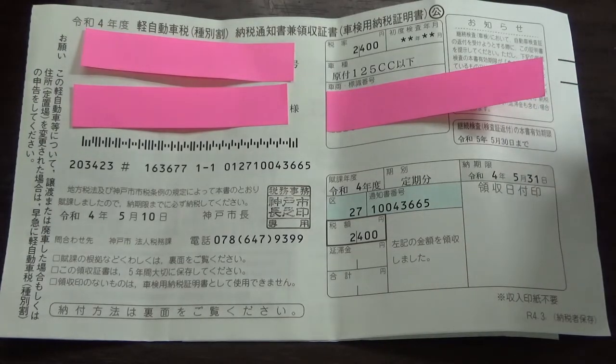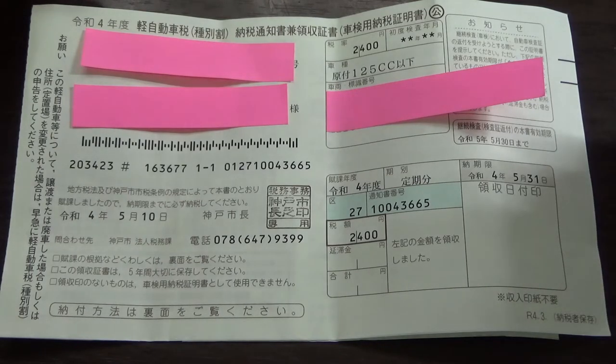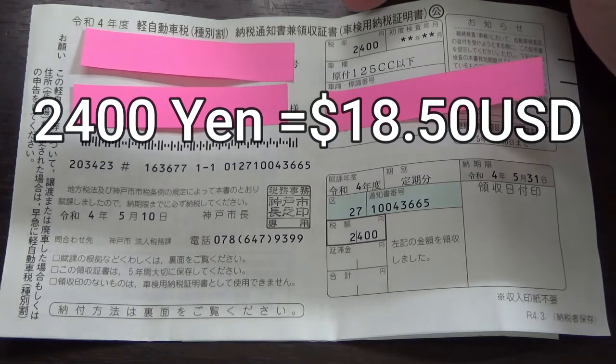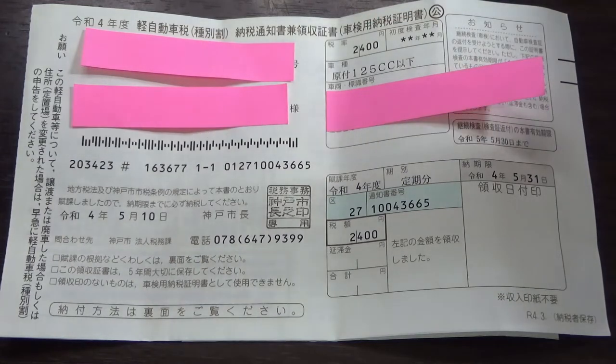Not the pink strips — okay, that's me. This is the current date: Reiwa 4, that is 2022. The amount — if you own one vehicle it'll tell you how much you owe. This one is for my scooter; I have to pay 2,400 yen for my 125cc. I have a Honda PCX.